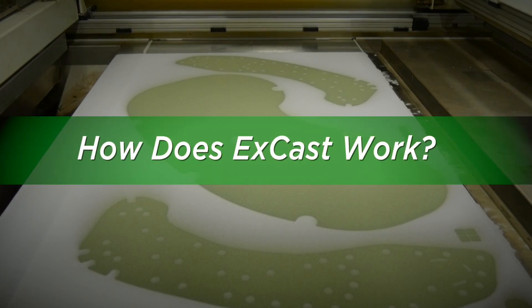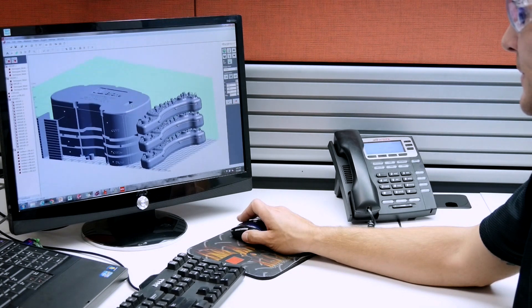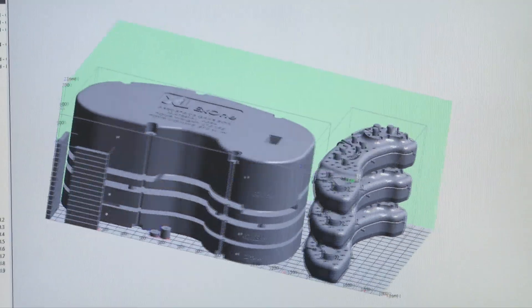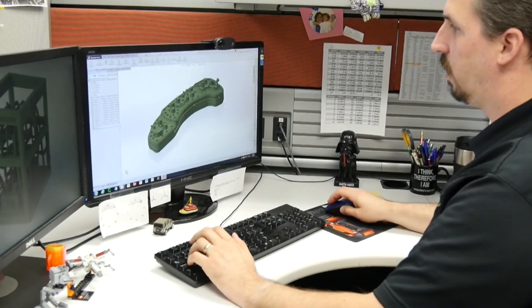How does X-Cast work? X-Cast's centralized design team provides support for project management, design, and analysis of molds for cast parts.